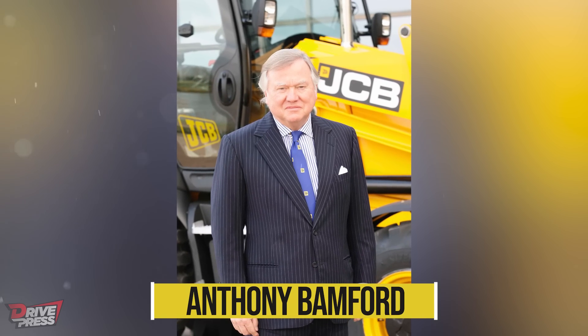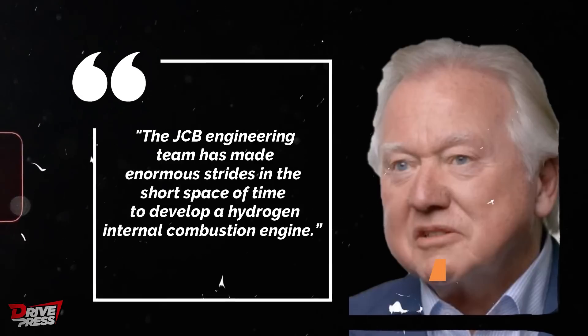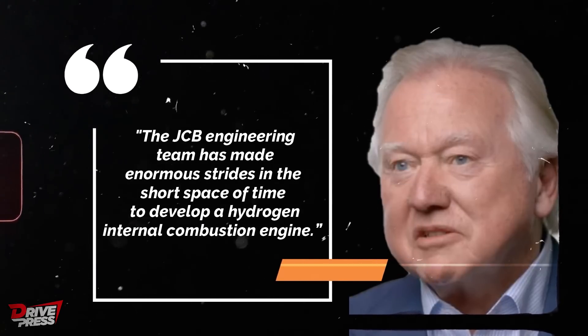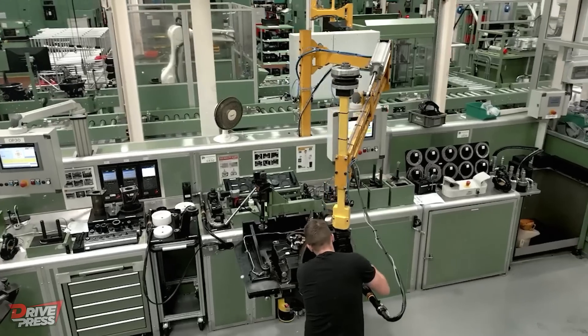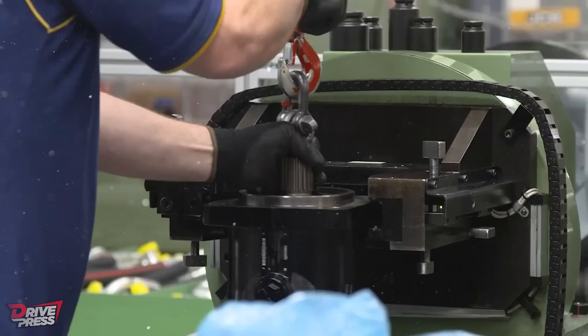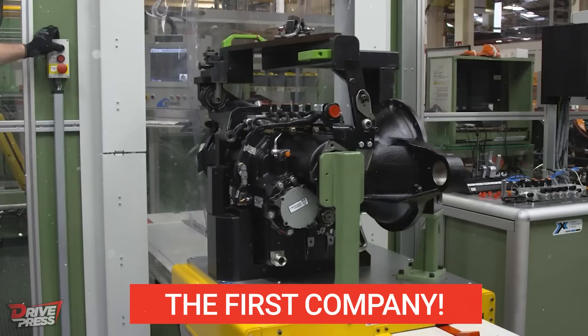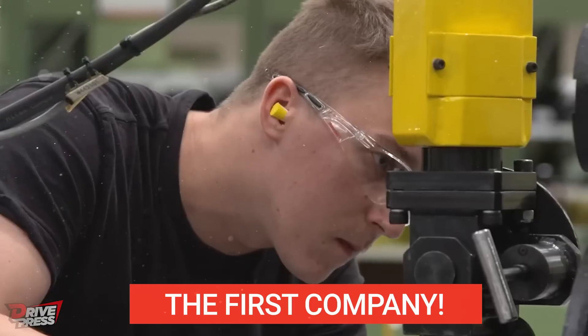JCB chairman Anthony Bamford, overseeing JCB's hydrogen technology, stated that the JCB engineering team has made enormous strides in a short pace of time to develop a hydrogen internal combustion engine. Meanwhile, the company's CEO proclaimed: "I'm delighted that we are now able to present this technology on the international stage, because we are the first company in the construction equipment industry to develop a hydrogen-fueled combustion engine that is fully functional."